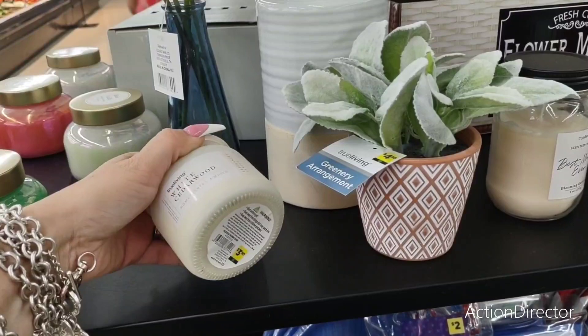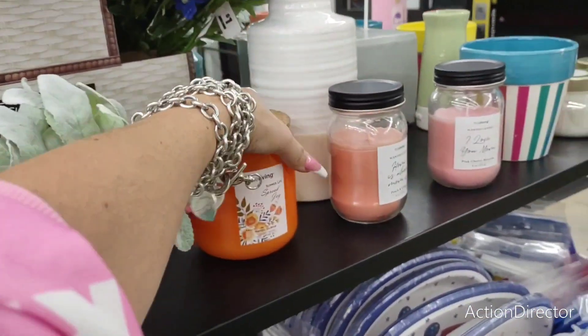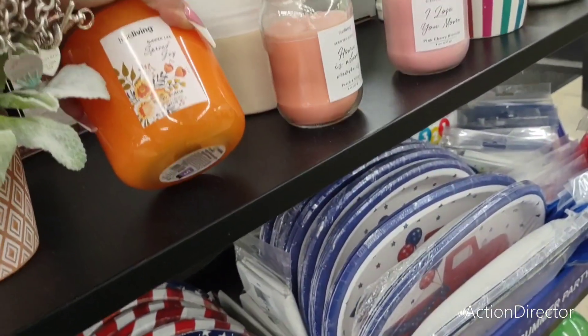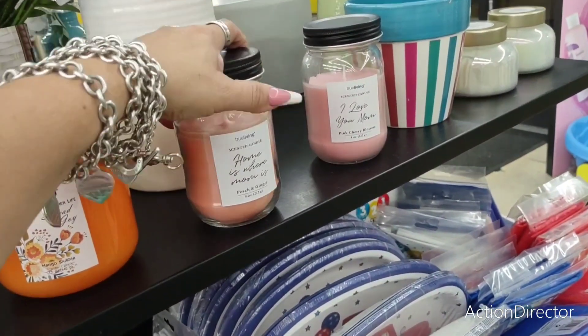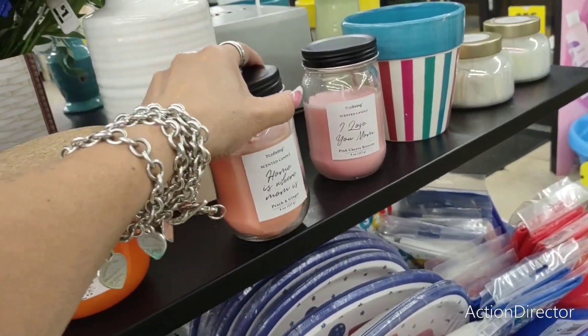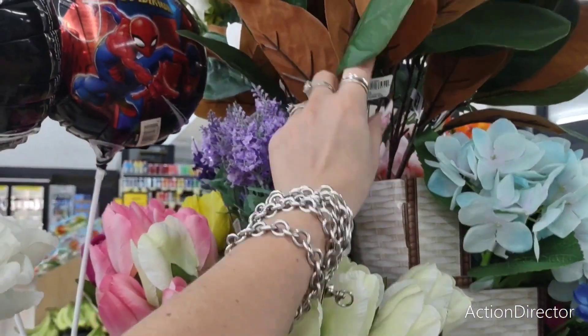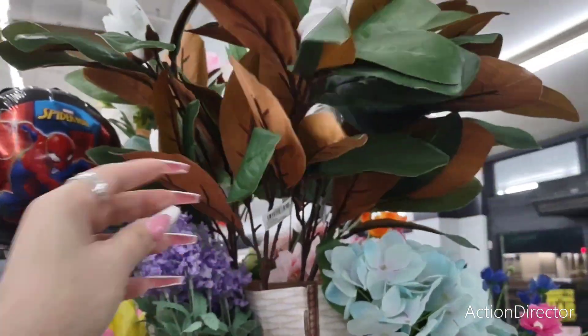Beautiful candle — white cedarwood, $3.50. Summer life, spread joy, mango slushie — $5. 'I love you, mom. Home is where mom is.' Peach and ginger — these are $4. And then they also have their cute flowers — going to be $3. That's actually a pretty good deal.